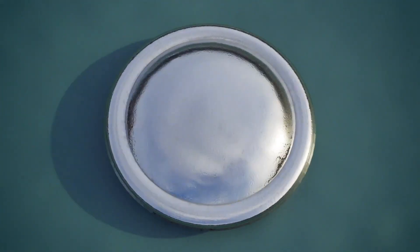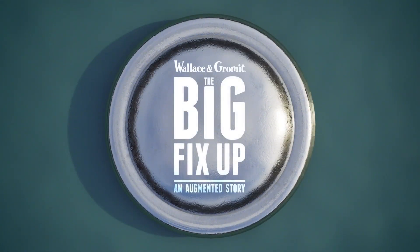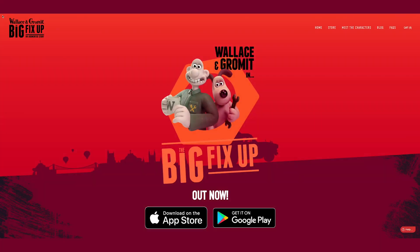Overall, Flutter helped us to achieve our ambitious vision of storytelling, and we're really excited to see where we can take it in the future. If you want to check out how we've used Flutter and play The Big Fix-Up yourself, you can download the app now for free on the App Store or Google Play.